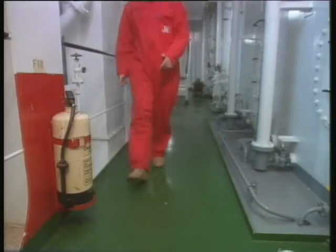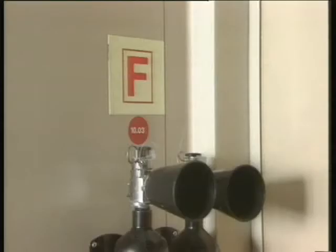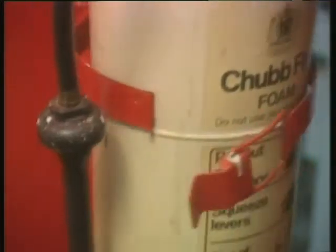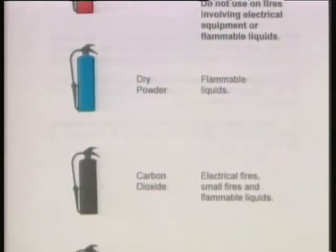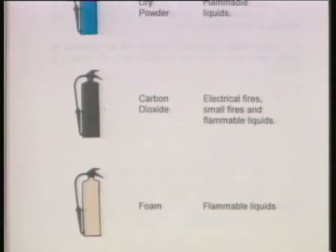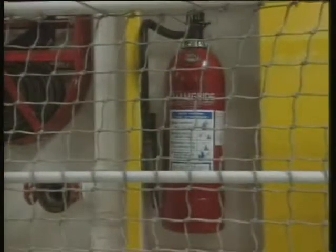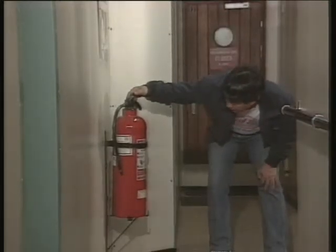Throughout the ship there are portable fire extinguishers. You should know their type and location. Portable extinguishers are designed to fight different types of fire. They may contain water, foam, dry powder, carbon dioxide, or other agents, depending on their intended use. They may be colour coded for instant recognition. Practical demonstrations may be given during emergency drills. Look out for the various types and colours of extinguishers aboard your ship and familiarise yourself with the instructions on the label. If you're unsure, ask.